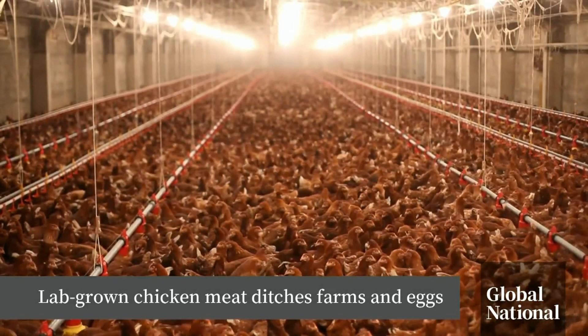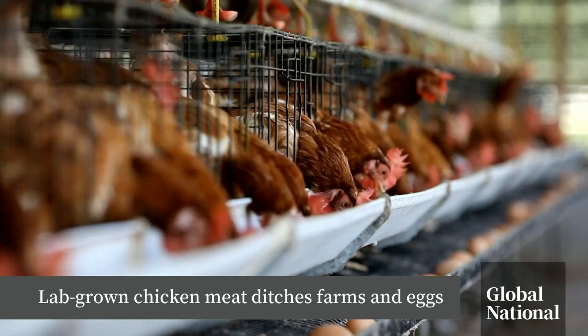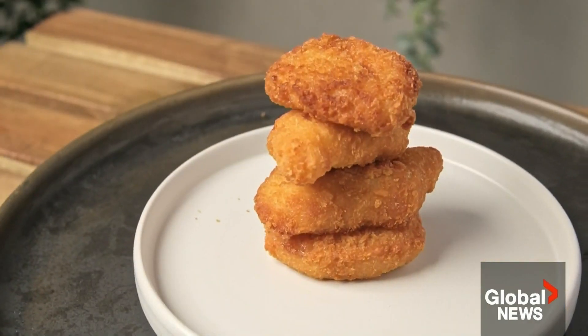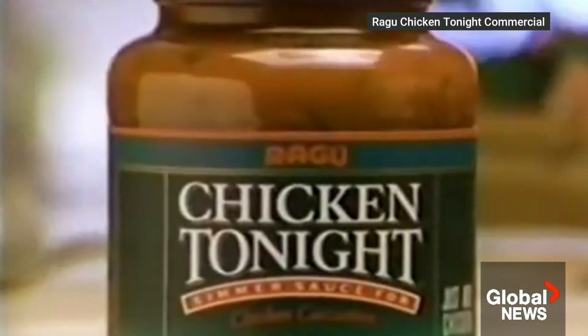There's nothing pretty about a chicken coop. It's a mass of beaks, feathers, and chicken attitude. And how it gets from here to here, most people would rather not know. They just want their chicken tonight.